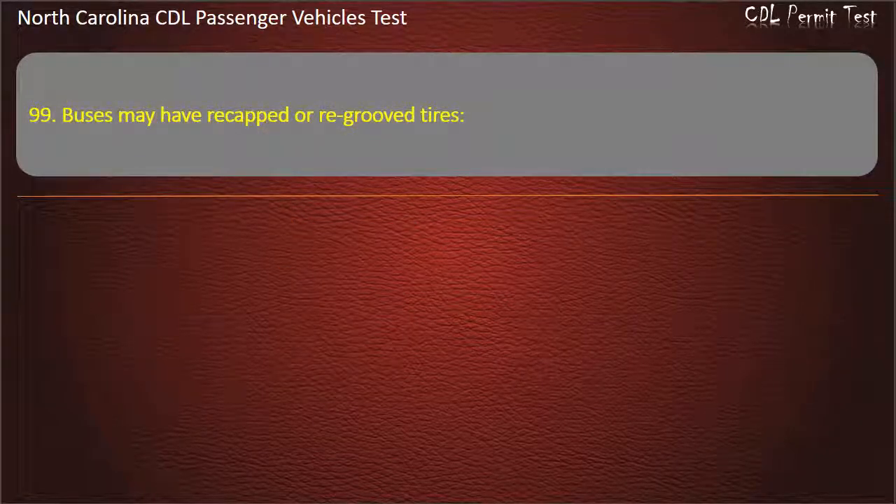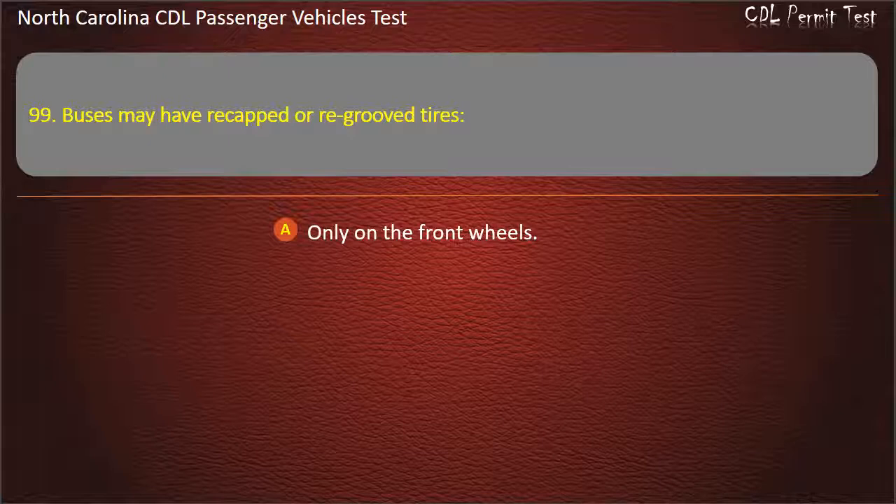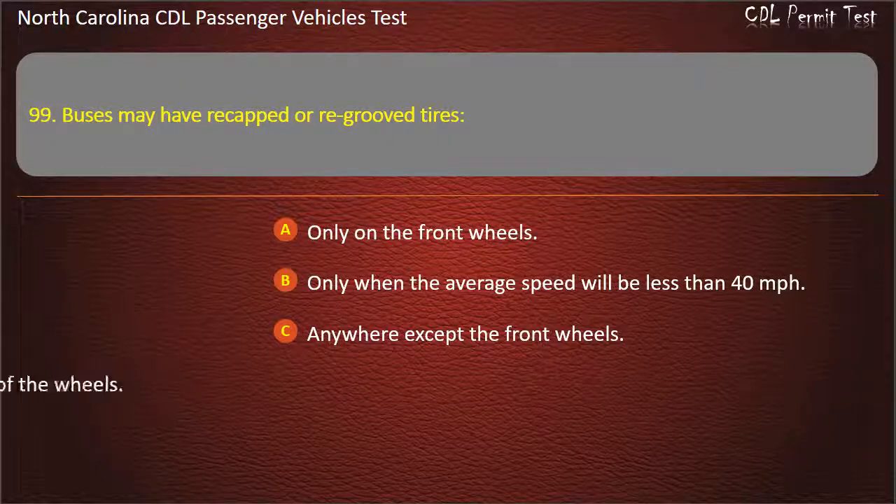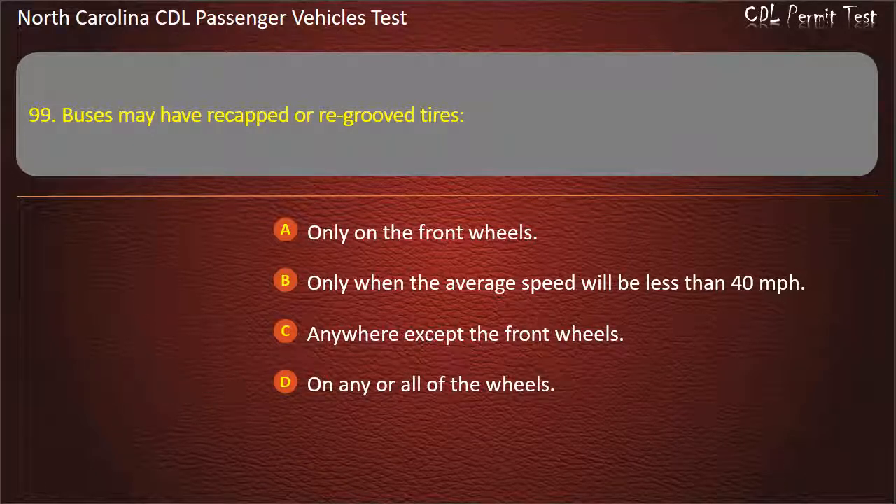Question 99: Buses may have re-capped or re-grooved tires only on the front wheels, only when the average speed will be less than 40 miles per hour, anywhere except the front wheels, or on any or all of the wheels. Answer: Anywhere except the front wheels.